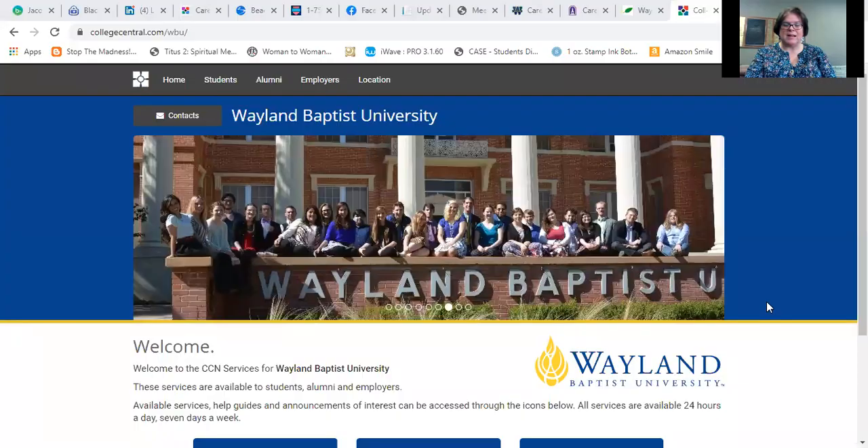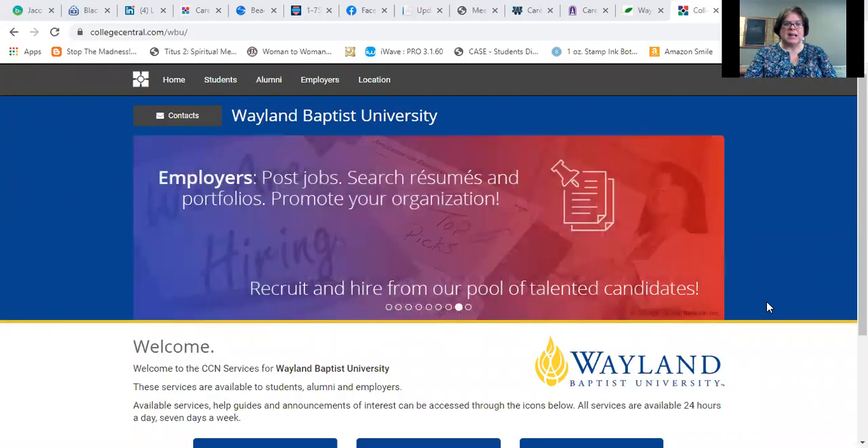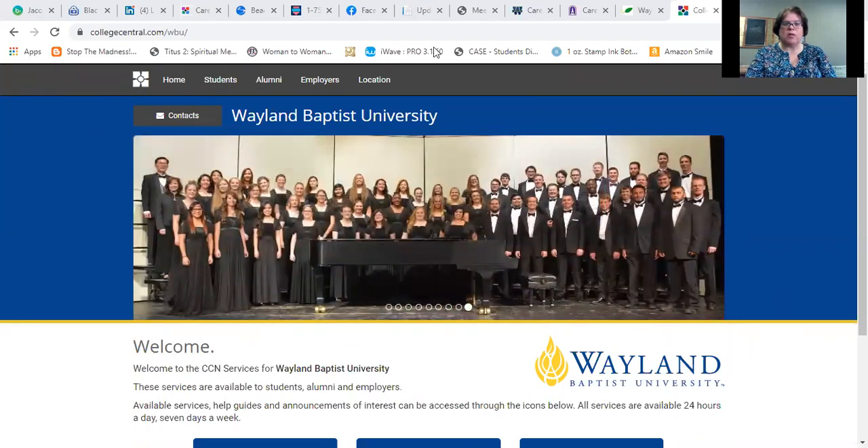I'm going to share my screen so that you can see what I'm doing. This is a great tool for you. The website is collegecentral.com/WBU. You can see that up in the corner on my bar. When you pull that up you'll see photos that look like Wayland, and it even says Wayland and has our logo, so you'll know you're in the right place.